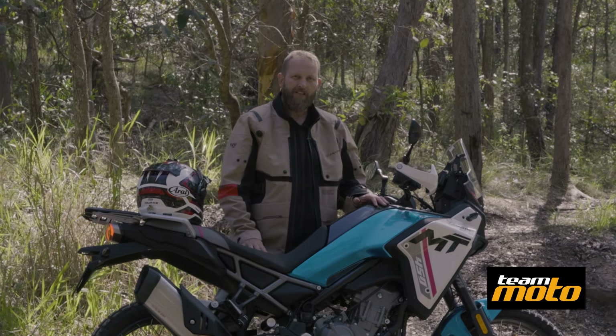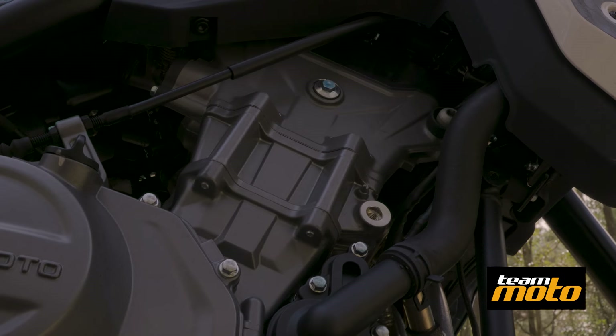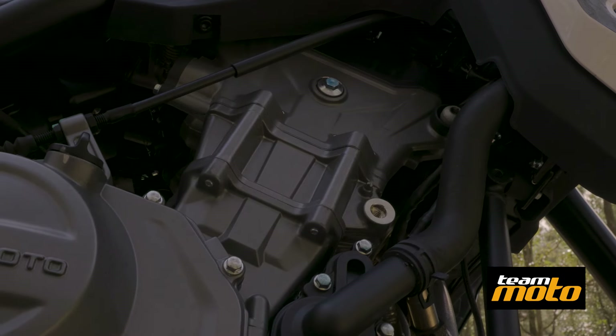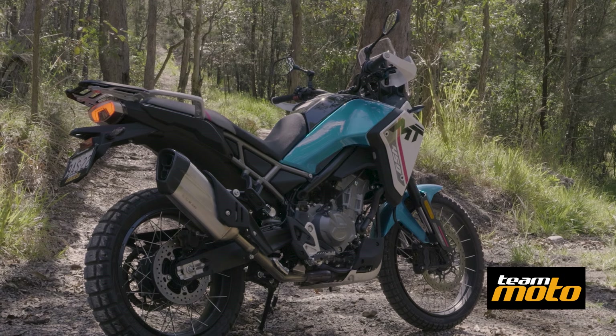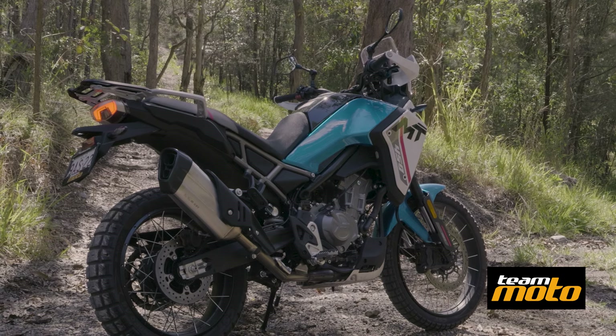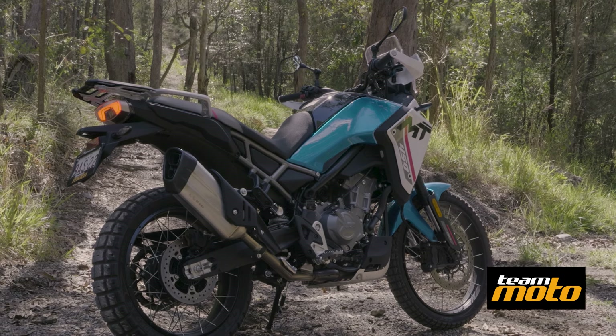It's powered by the 449cc parallel twin engine with a 270 degree crank, which gives it V-twin style power characteristics and a great note. It's the same motor that's shared across the SR, the cruisers that they've just brought out as well. It's a really, really sweet power plant.